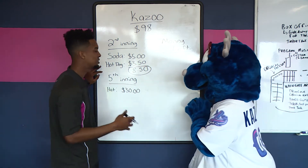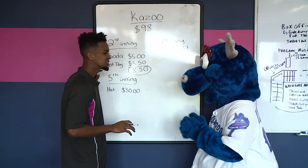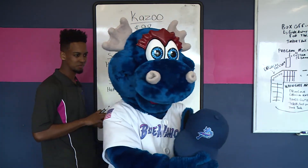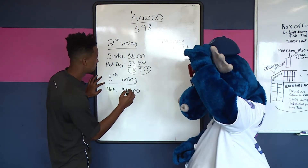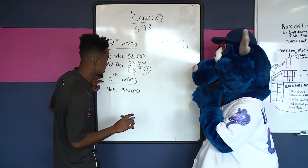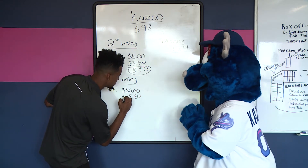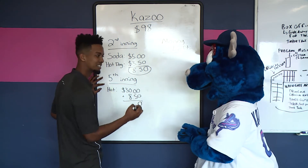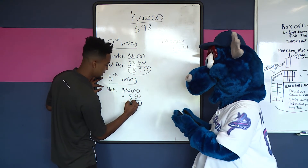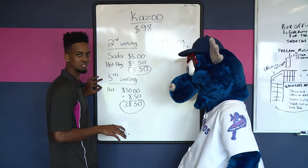So you go back to your seat, you sit down, you eat, you drink a little bit, and then the fifth inning comes around and you realize you want to become the Blue Wahoos' biggest fan. So you go over to the Bait and Tackle Shop, you buy a brand new hat and it costs thirty dollars. But that's all you buy in the fifth inning. So what we've got to do is find out the total cost of both the second inning and the fifth inning to figure out your total overall cost. So we bring the eight dollars and fifty cents down here and we've got to add these two numbers: zero plus zero is zero, zero plus five is five, bring down the decimal, zero plus eight is eight, bring down the three — and your total cost of the whole game was thirty-eight dollars and fifty cents.